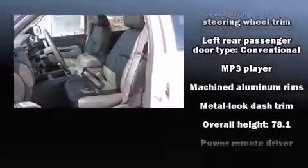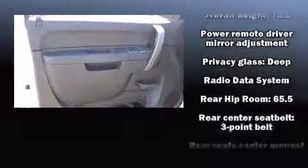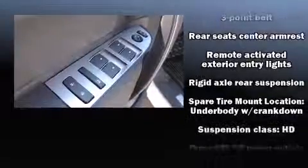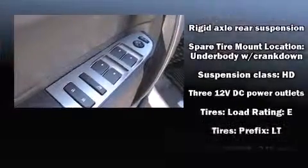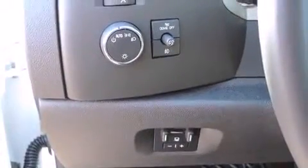Chevrolet ensures the safety and security of its passengers with equipment such as dual front impact airbags, traction control, a panic alarm, OnStar, and four-wheel disc brakes with ABS. Brake Assist technology provides extra pressure when applying the brakes.